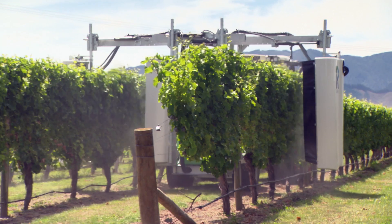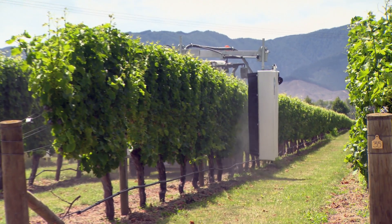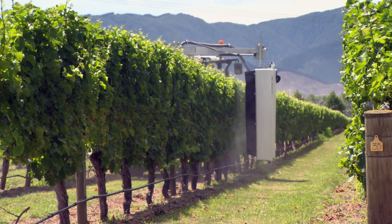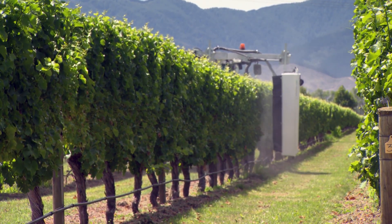The sprayers, on average, save between 20 and 40% of a grape grower's annual expenditure. In cold hard cash, this equates to anywhere from as low as $10,000 for a smaller grower, up to as high as $40,000 to $50,000 in savings for a large-scale grower in a single growing season.